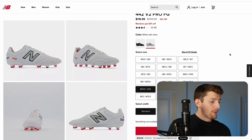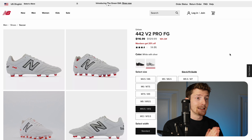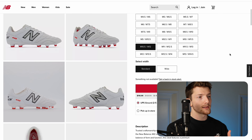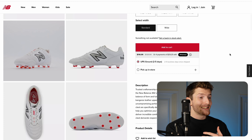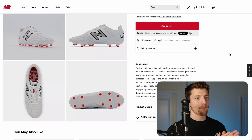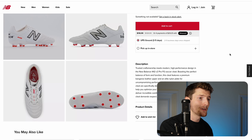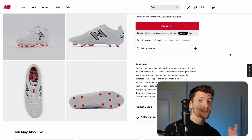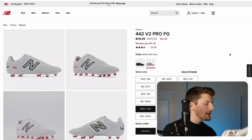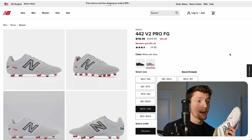The 442 V2 Pro has been around for over two years now — this is the second iteration of the 442 series, and New Balance did make improvements from the original 442 to the V2 Pro. So they've already improved this model line once, and I'm confident they'll do it again. New Balance has just been killing it recently. If you look at the Tekela V4 Pro and the Furon V7 Pro, those boots have also been recently updated and are some of the best high-end boots on the market — impressive considering they're about $50 to $60 less than offerings from Nike and Adidas.